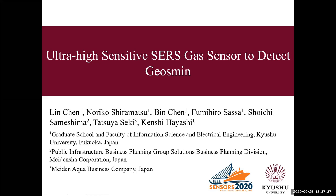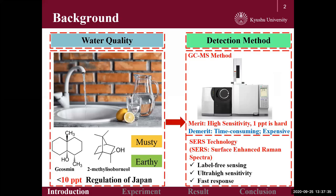The theme of our presentation is on an ultra-high-sensitive SERS gas sensor to detect geosmin. As we know, the quality of water is vital for our health. However,